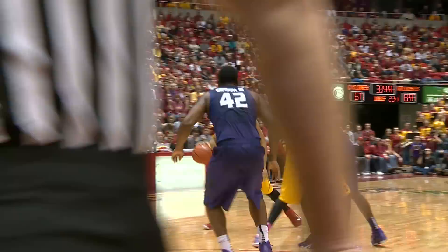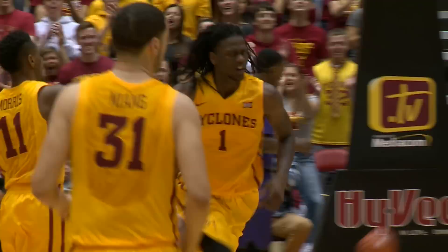We're tied at 61. Back to Naz way out right, screen for McKay, bounce pass to McKay — and he stuffed it with two hands off the bounce pass from Naz Long. Little pick and roll.